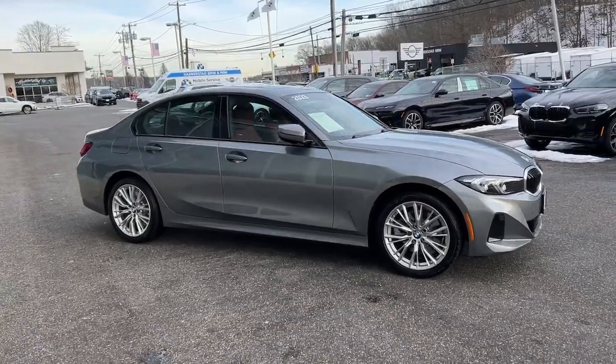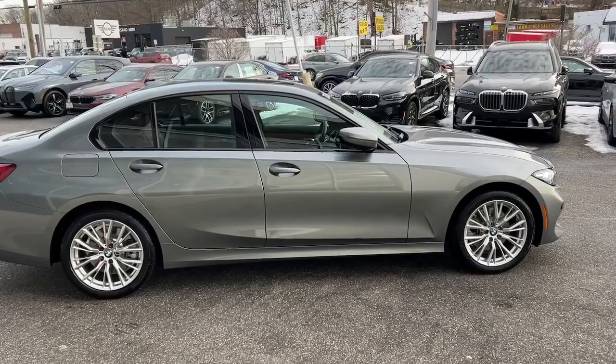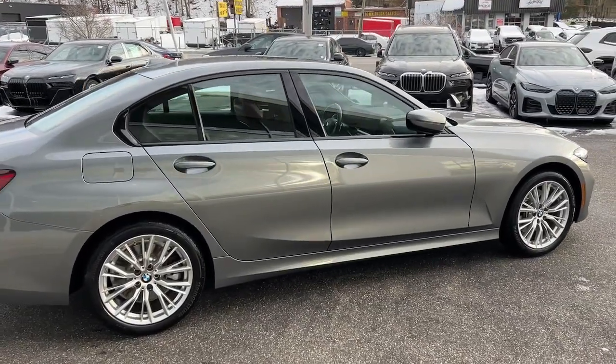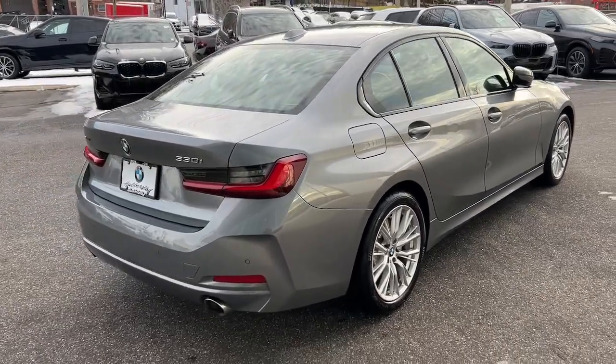The BMW 3 Series sedan — the original high-performance sports sedan that set the standard for dynamic, agile, and balanced driving. The following are some of this vehicle's highlighted options.